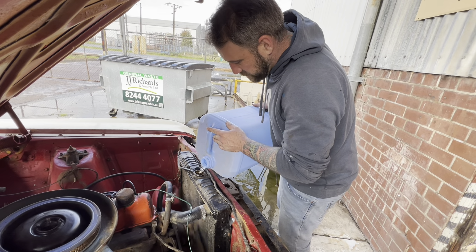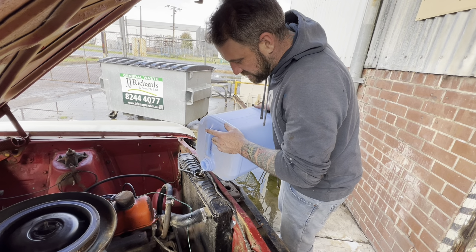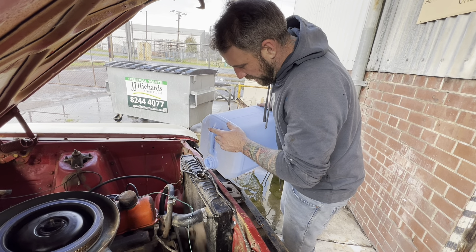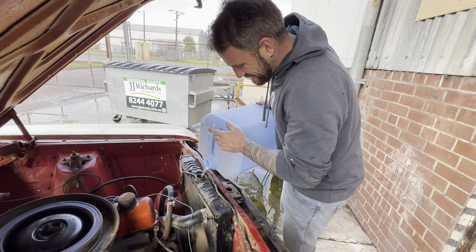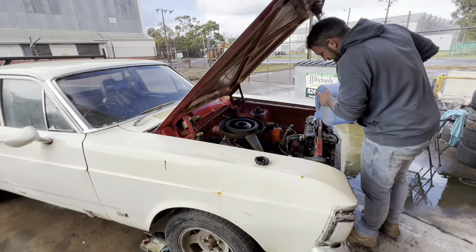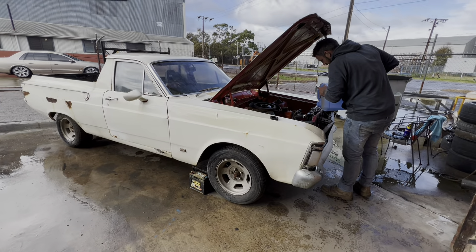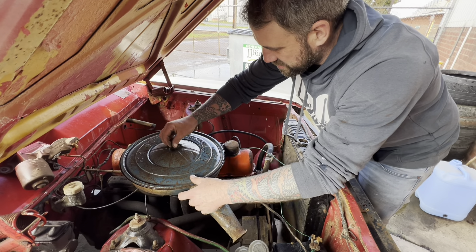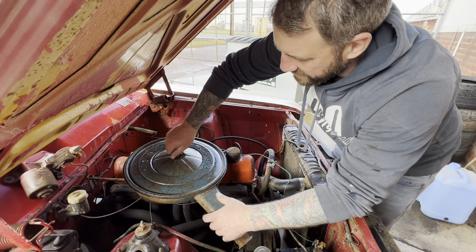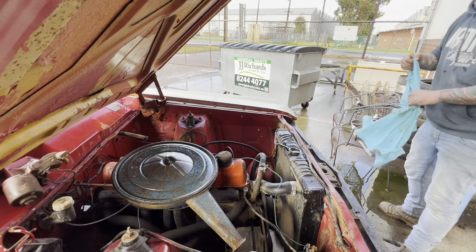There is a little bit of water in it but I'll top it up. Even without a radiator cap we can let it idle for a little while. It might even be able to move under its own power — might be able to do a hot lap around the car park. It smells a bit funky — it's probably just degreaser burning off.